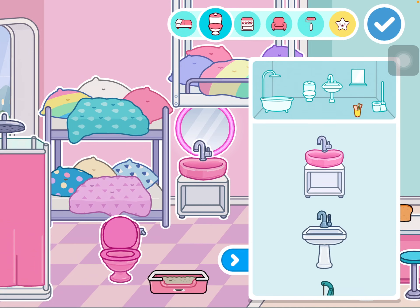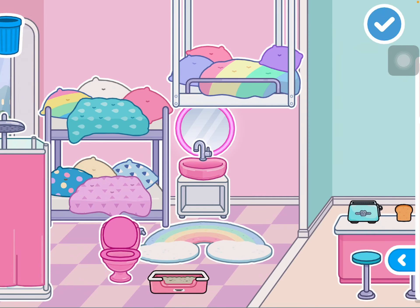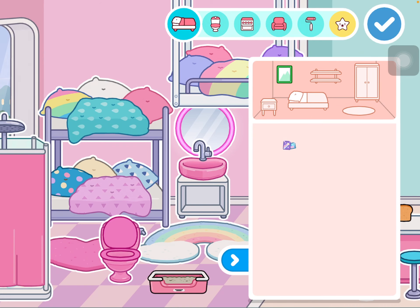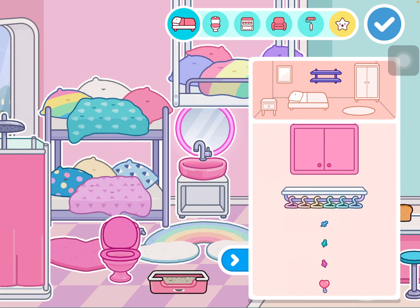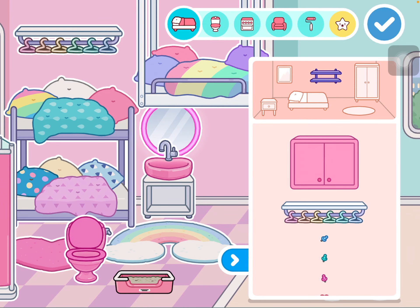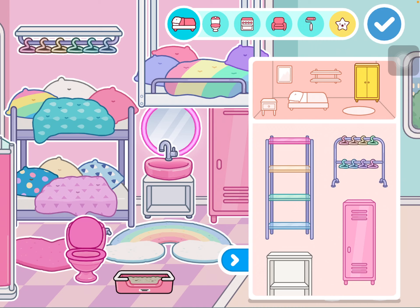Did I get everything? Yep, now let's move on. We still have to do the carpet — oh my gosh, there's like a rainbow one and this heart one! Alright, let's look here. There's nothing new for like a little desk, but there are new pictures. Oh, finally they have these cute little things — I kind of want them!